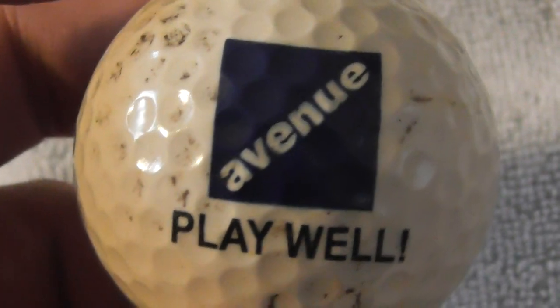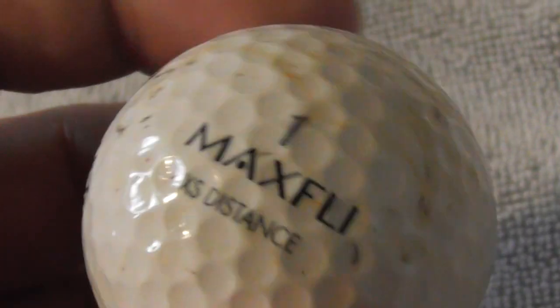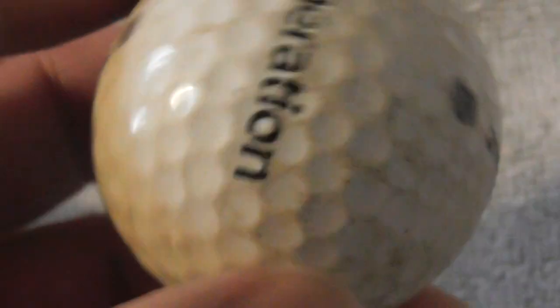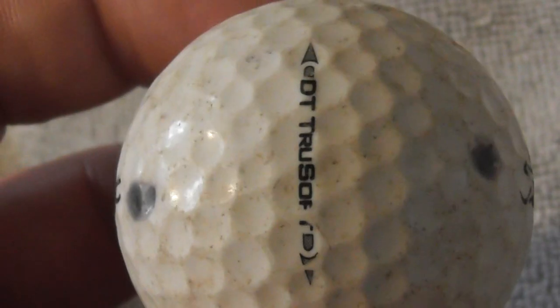Avenue Playwell — no idea what they do. Ball needs a clean but feels in very good condition, no damage. The next ball I can feel as soon as I pick it up — you can tell by the abrasions that it's scuffed up. You can see it's scuffed.